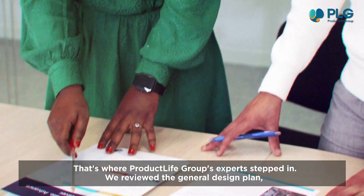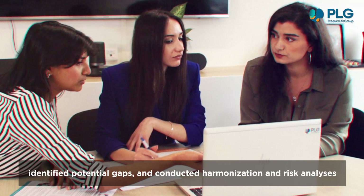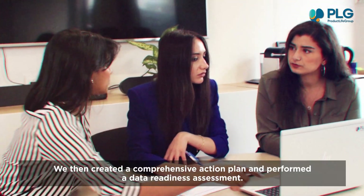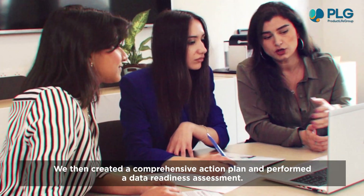That's where Product Life Group's experts stepped in. We reviewed the general design plan, identified potential gaps, and conducted harmonization and risk analyses. We then created a comprehensive action plan and performed a data readiness assessment.